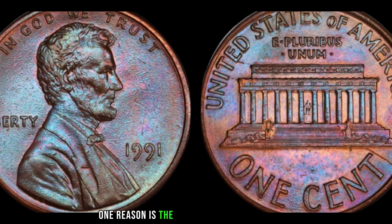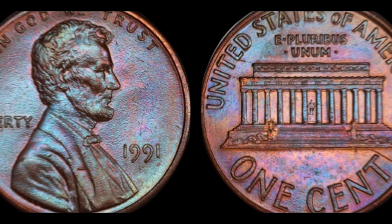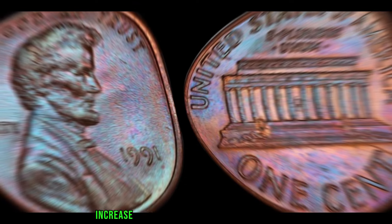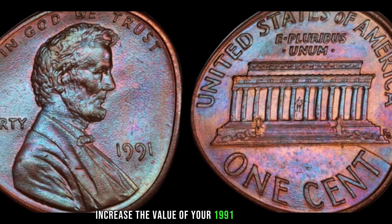One reason is the existence of rare varieties. Keep an eye out for any anomalies such as doubled dies, repunched mint marks, or even planchet errors.